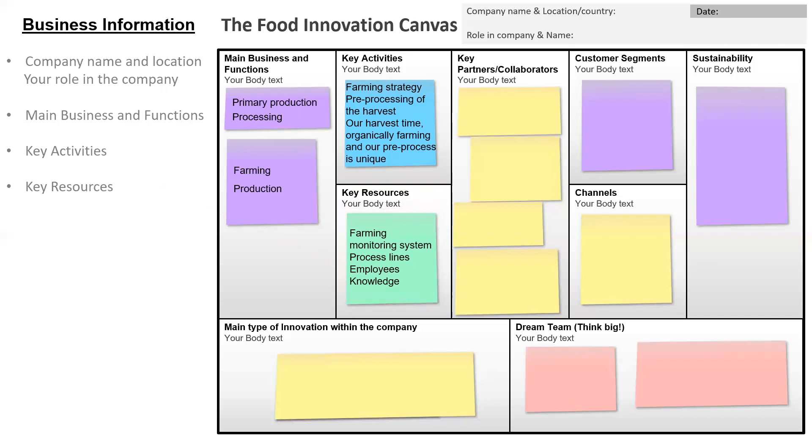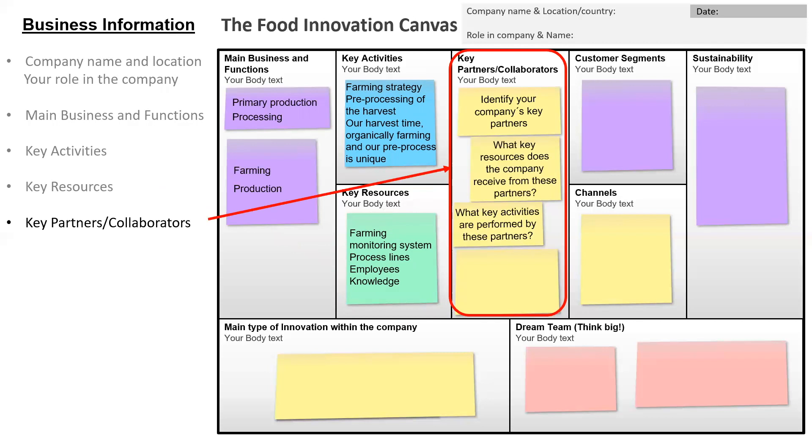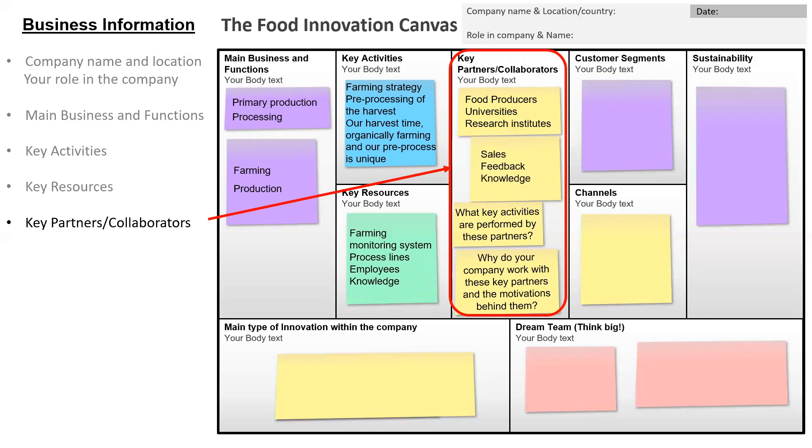We will continue with the box regarding the key partners and collaborators, answering the questions: identify your company's key partners, what key resources does the company receive from these partners, what activities are performed by these partners, and what are the motivations behind working with them. In our fictive company the key partners were food producers, universities and research institutes. What the company received from these partners was increased sales, feedback and knowledge, and the activities performed were retail, food production and research. The motivations behind working with these partners were increased sales, development and new networks.